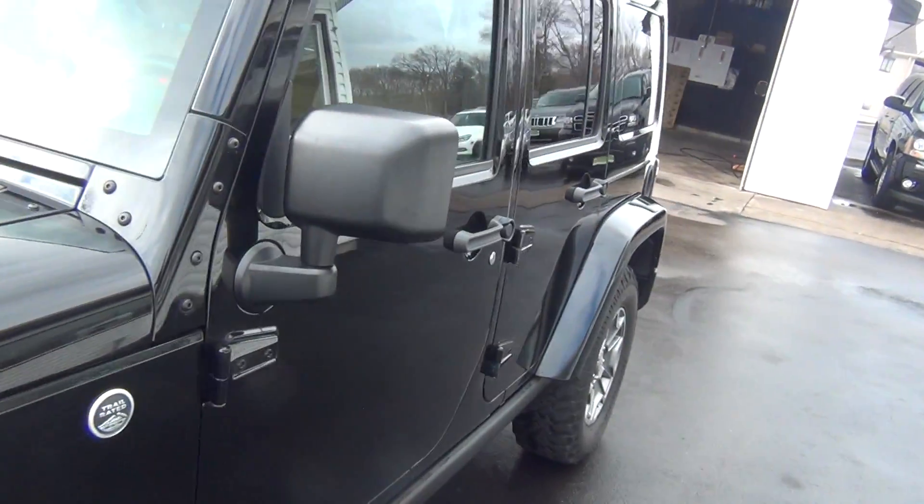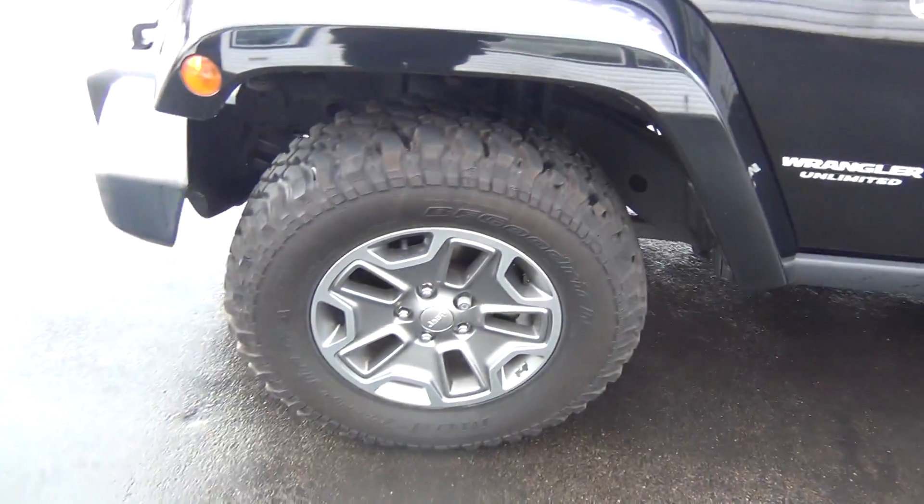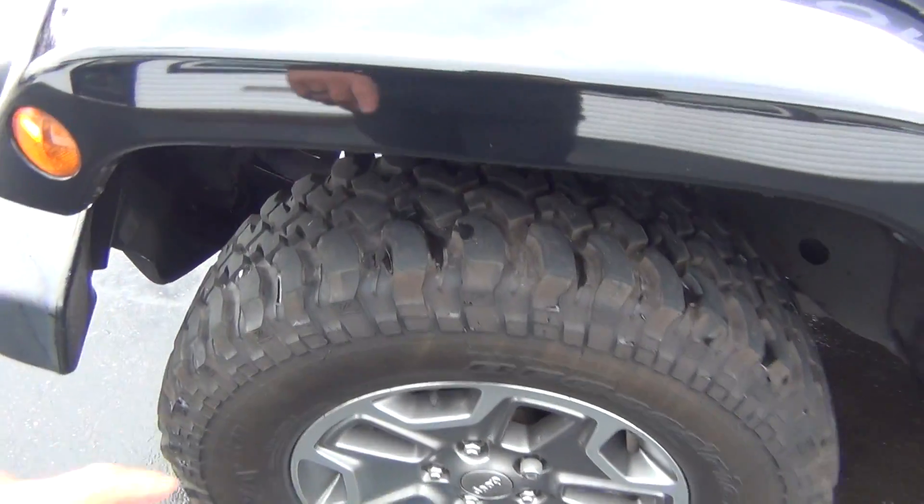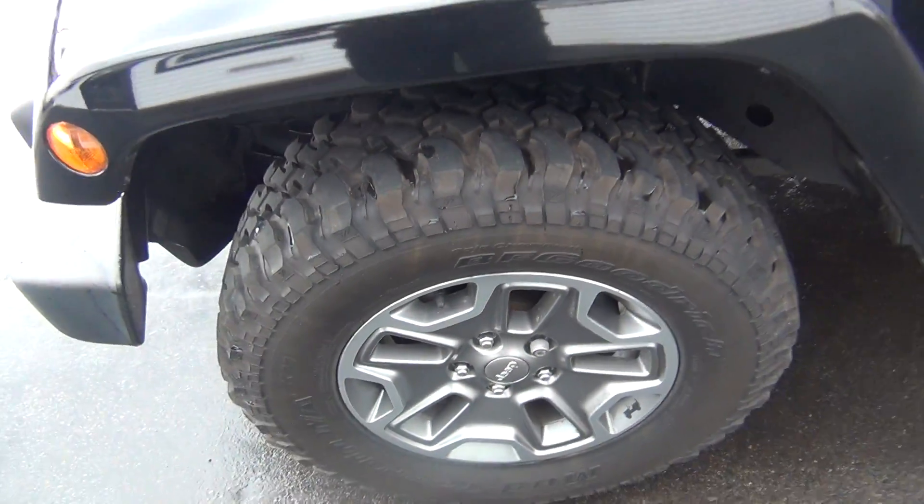Going down the body line, you can see it's very, very clean. Even the wheels are in excellent shape — no curbing on the rims, no road rash. You're knee-deep in tread there, like brand new tires. You've got tons of tread life left.